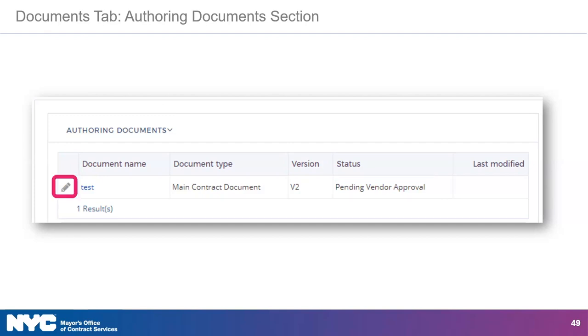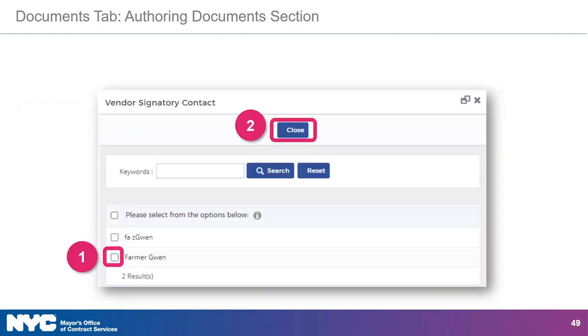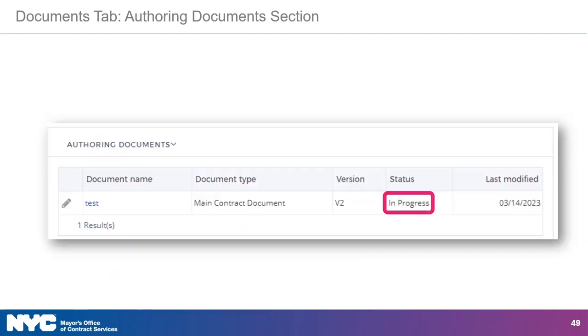To take action on this task, simply click the pencil. To identify your organization's vendor contract signatory, click the ellipses button. In the next window, click the checkbox next to the name of the vendor contract signatory, and when you're done selecting, click the Close button. You'll then be returned to the document where your next step is to click the Submit button to return the reviewed authoring document to the contracting agency. After submission, the status of the authoring document changes to In Progress and the agency will continue with the contract authoring workflow.